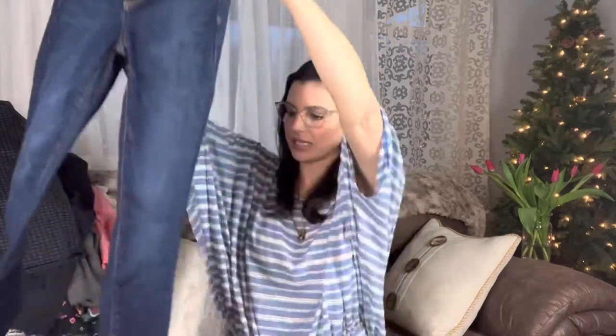What is this? Gap True Skinny jeans. Gap's not the most expensive brand, but when you're buying something like this — a box full of 50 pounds of clothes — I have no problem selling these Gap jeans for, you know, $12 bucks or something like that. I'll take that. Why not?